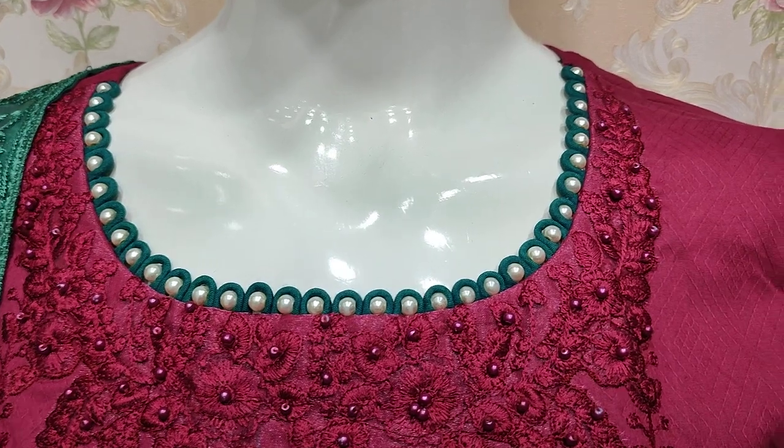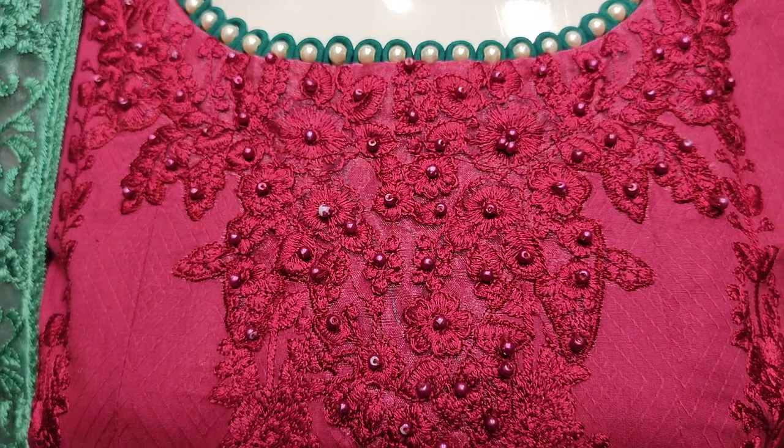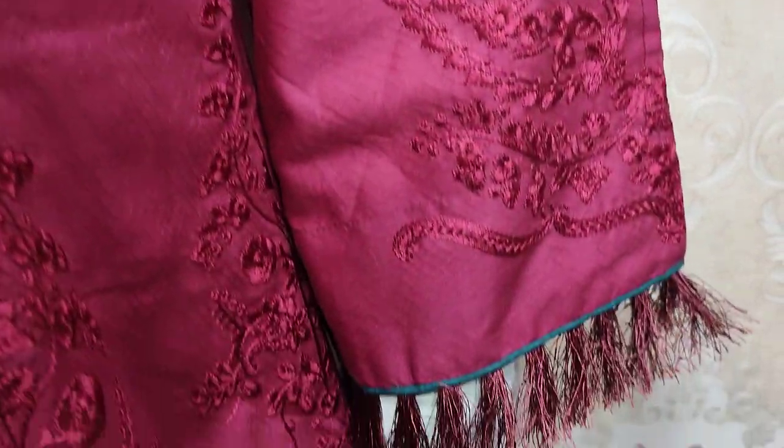This is stitching style. Embroider neck with handwork touching. Maroon color. This is embroidered sleeves.